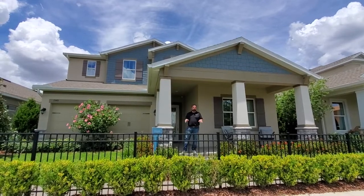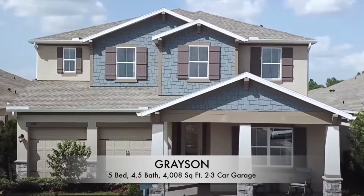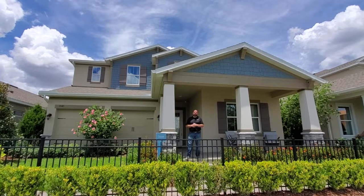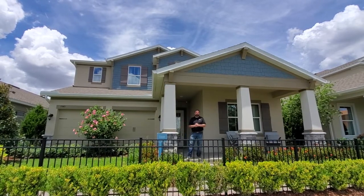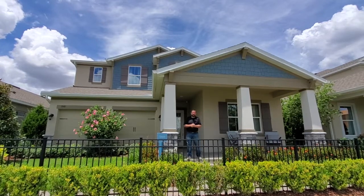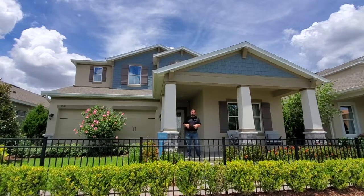This home behind me is the largest model home they have. It's 4,008 square feet of living and that gives you five bedrooms, four and a half baths with an office and also a loft. The base price at time of shooting is going to be $593,900. Now today is June 2nd, 2021 and the prices will most likely change, so if you're interested in seeing the latest prices, make sure you contact us. All the contact information will be below.